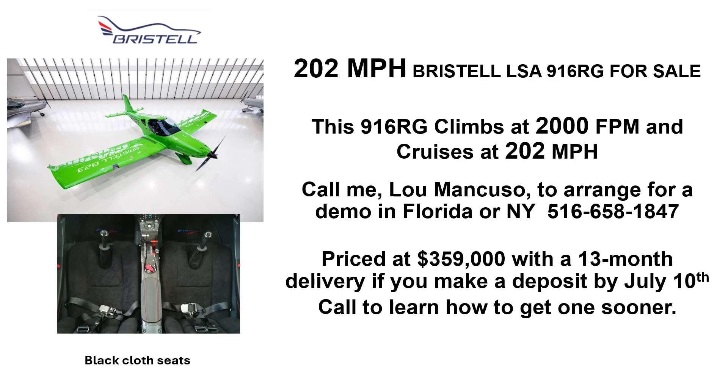Hi, I'm Lou Mancuso, The Landing Doctor. I have a 202 mile per hour Bristel Lightsport aircraft for sale. This 916RG climbs at 2,000 feet a minute and cruises at 202 miles per hour.